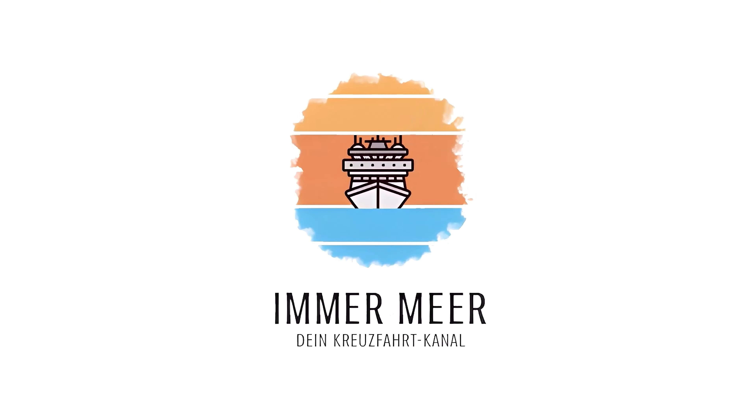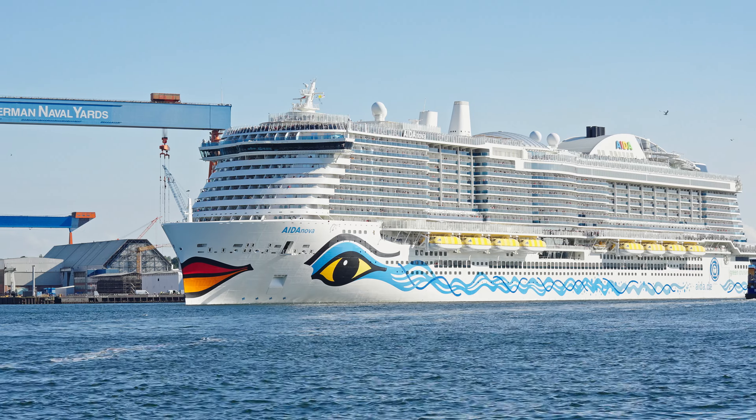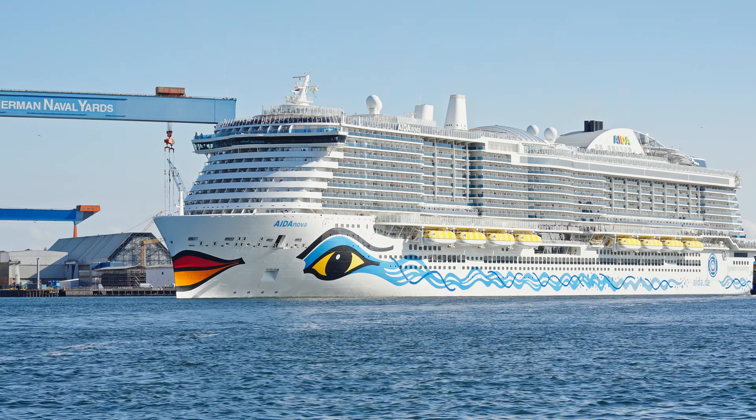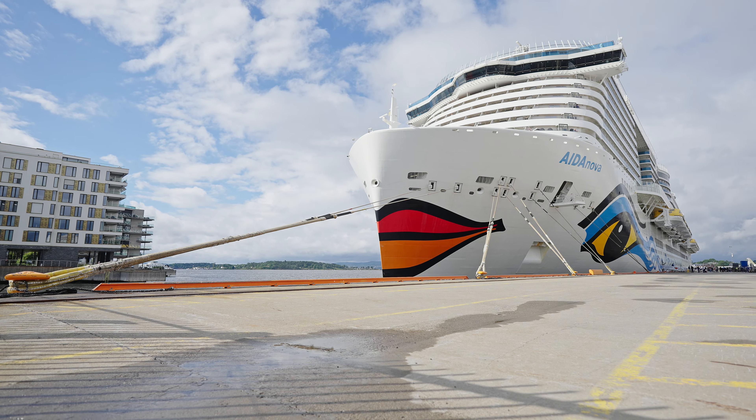Moin, ihr charmanten Kreuzfahrer und willkommen zu unserer Schiffstour über die AIDA Nova. Ihr seht die AIDA Nova gerade hinter mir. Sie ist 337 Meter lang und 42 Meter breit. Sie kommt aus dem Jahre 2018 und wurde in der Meyerwerft in Papenburg, Deutschland gebaut.